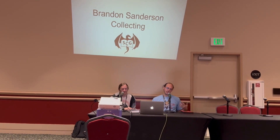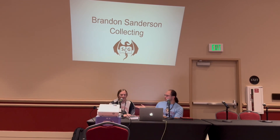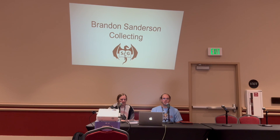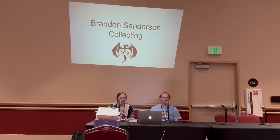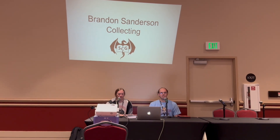Hello everyone, it's Mark. I am the Sanderson Collector and I am here with my friend Luke. This is Luke. I'm Mike DeBros. We are both big into Brandon Sanderson collecting and are both founding members of the Sanderson Collectors Guild.